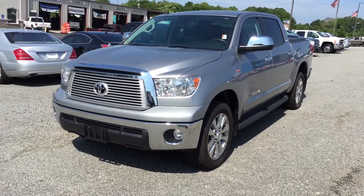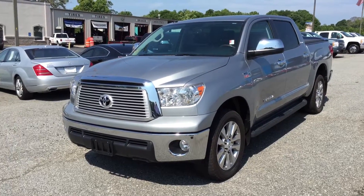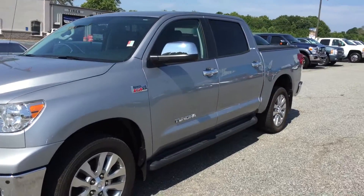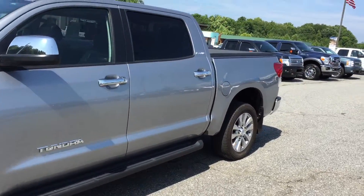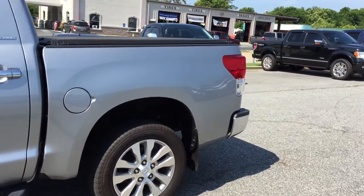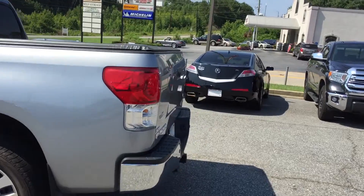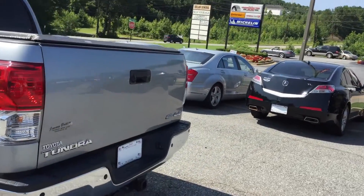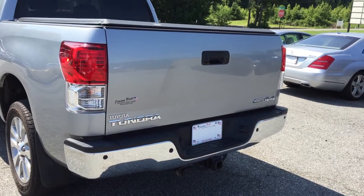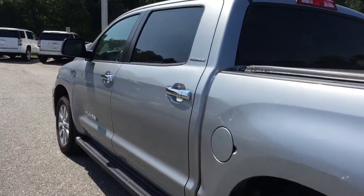Hey, this is Brandon Wright over at Jimmy Britt Chevrolet. Here's a gorgeous 2013 Toyota Tundra Platinum. It's got a big crew cab, a tow package, and it's just been pre-wired for the 7-way trailer brakes.